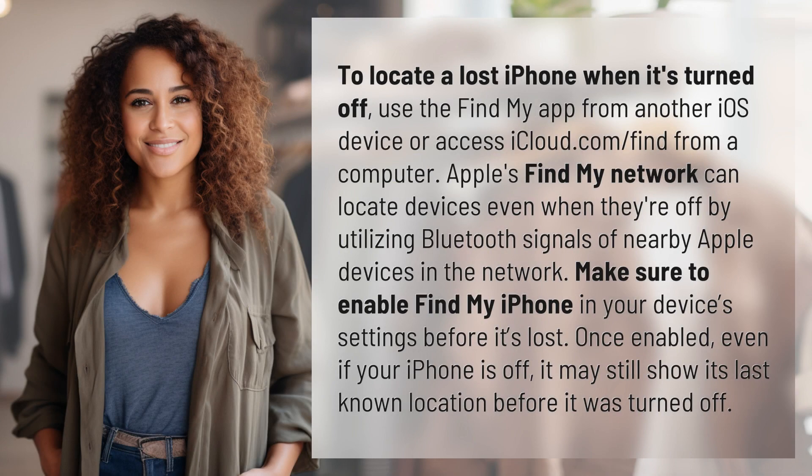To locate a lost iPhone when it's turned off, use the Find My app from another iOS device or access iCloud.com/find from a computer. Apple's Find My network can locate devices even when they're off by utilizing Bluetooth signals of nearby Apple devices in the network.